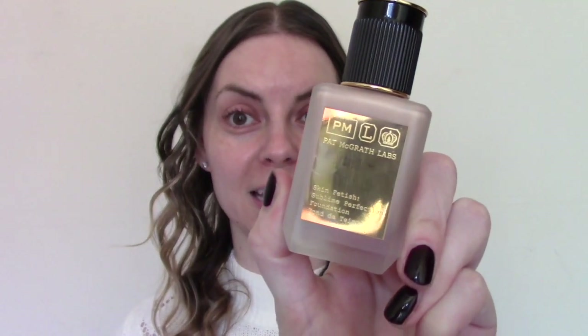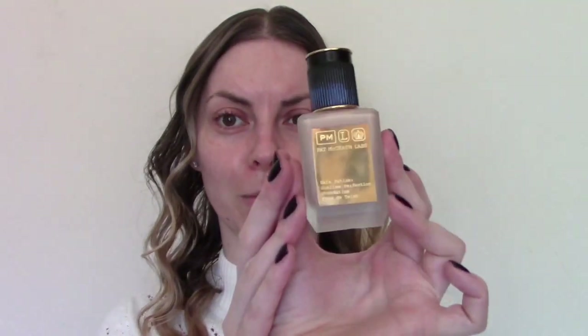I'm finally going to try out the Pat McGrath Skin Fetish Foundation. I've heard a lot of good things, and I tried to do a colour match via the website, so I'm hoping this is going to work. I got this in shade 6 Light — it looks like a pretty decent match. I'm so excited to try this. The bottle feels heavy and looks incredibly luxe — people like the packaging because it looks like a cigarette box. You get 35ml in here, which is 5ml more than standard.